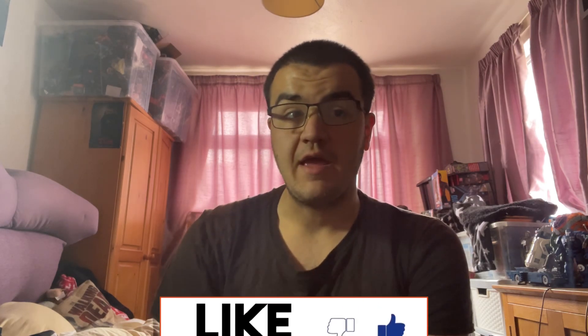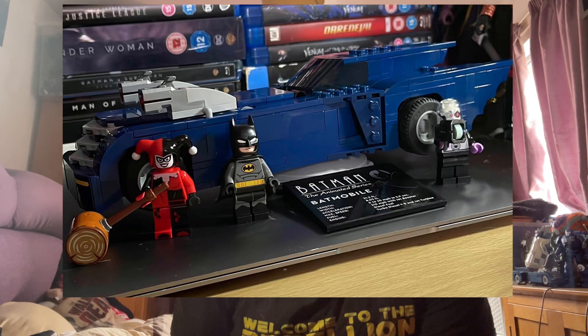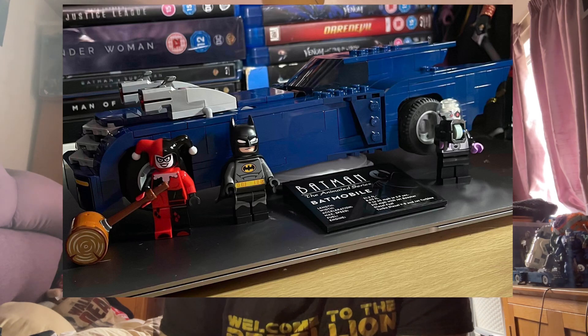In terms of what I did last week, last Saturday I was able to unbox my action figure of Sideswipe as it appears in Transformers World of Cybertron — definitely a really cool figure. Then later that day I bought the Lego Batman animated series Batman vs. Harlequin and Mr. Freeze set. It was definitely a really fun set, especially because it's based on my favourite show, and I had lots of fun building it.